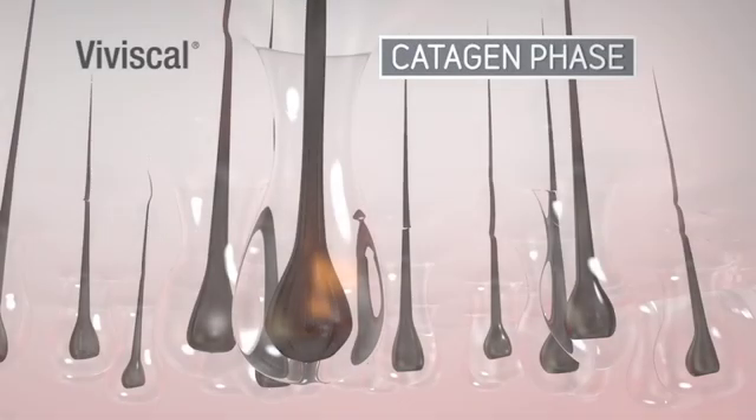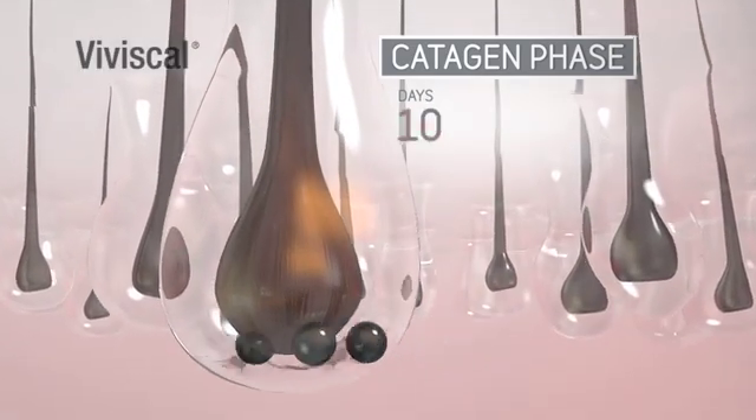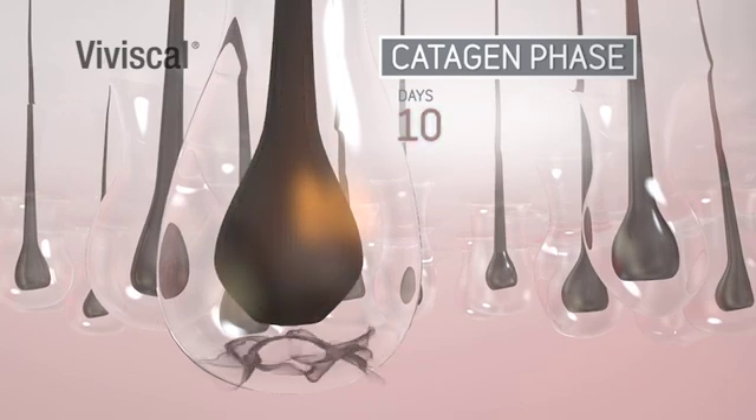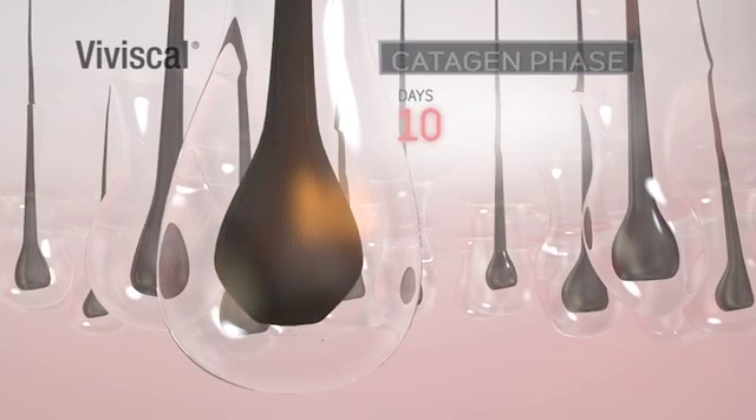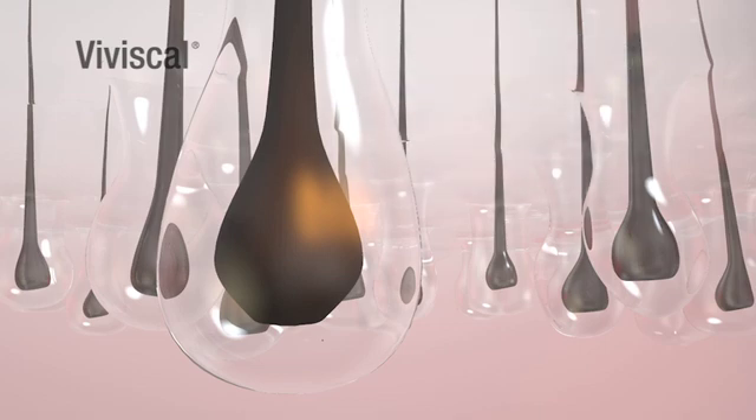We then enter the catagen phase, which is the transitional stage that lasts about 10 days. This is when the hair detaches from the dermal papilla, which takes us into our telogen phase or resting stage. This phase lasts about 3 months, and as the old hair is no longer attached to its blood supply, it can't be repaired and can appear dull and lifeless.